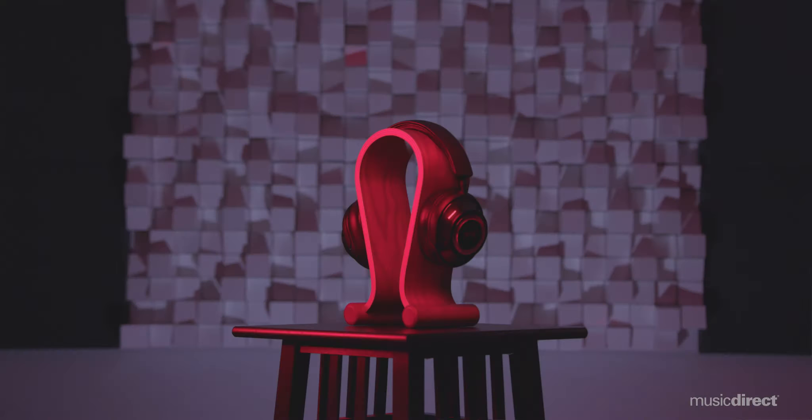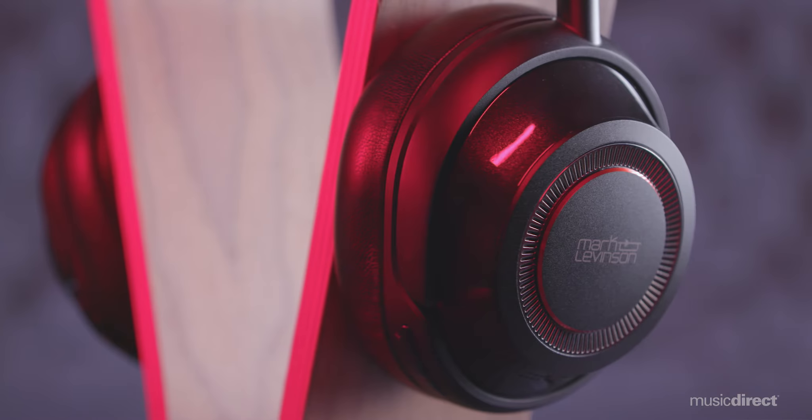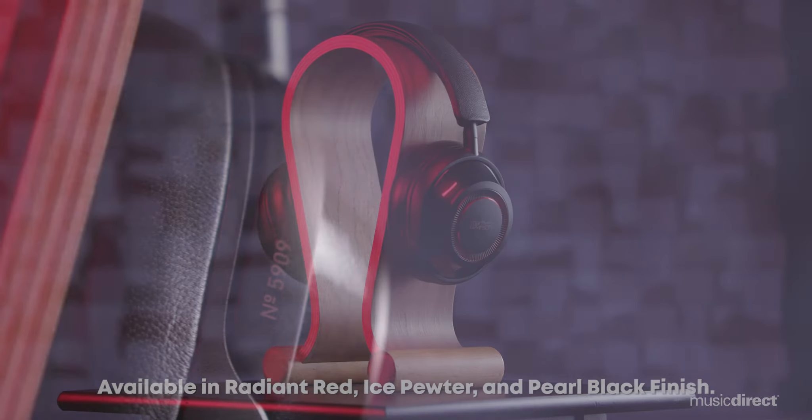The company waited until it had perfected the technology needed to make the best product in its price class. At MusicDirect, we're excited to offer the all-new 5909 headphone — a game-changer in the world of reference-level wireless headphones. It has a full-size closed-ear design with all the hallmarks of the Mark Levinson nameplate, but also positions itself as a future-proof music-lover's dream. The 5909 is truly an audiophile headphone for the ages.